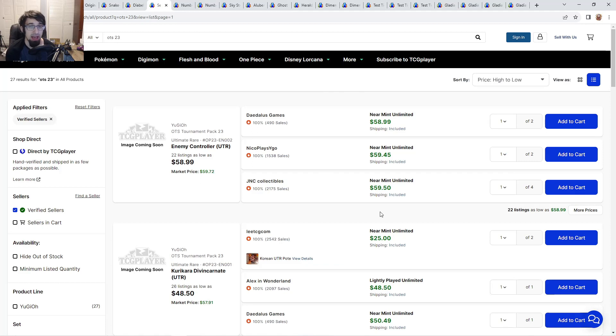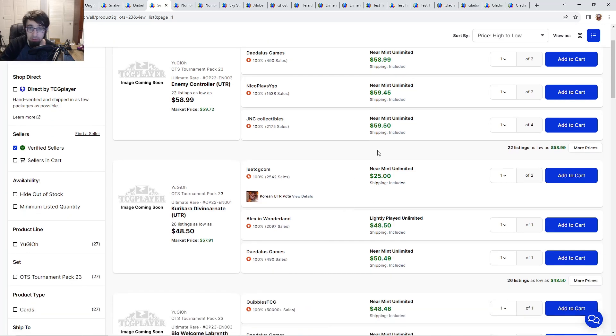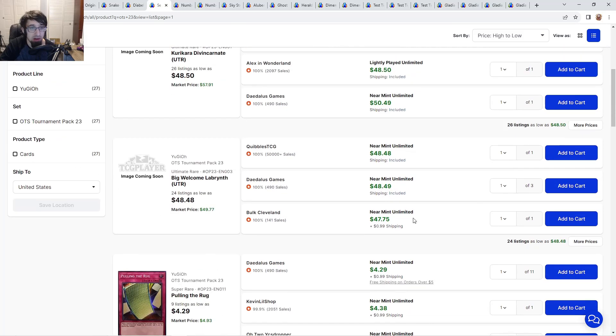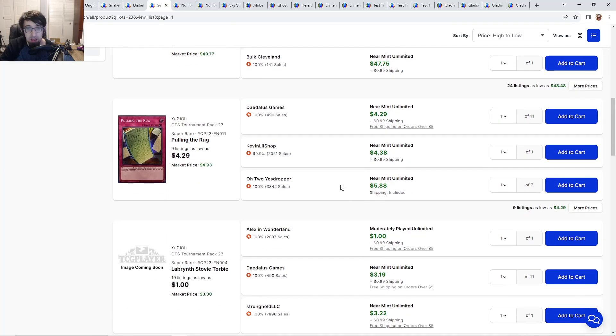Something I've noticed about OTS 23 openings, including my own, is that you are not getting the supers equally distributed — not even close. Going through the ultis: Enemy Control is $60 and looks really nice with a swirl. Kurikara is about $50. Big Welcome Labyrinth is about $48. Pulling the Rug is about $4 to $6. People are pulling this but I've seen Pulling the Rug and the Lab pieces pulled the least.